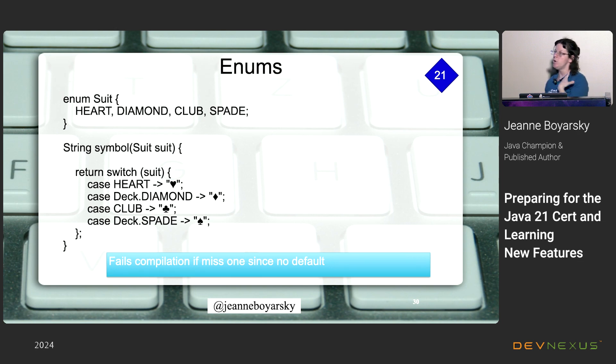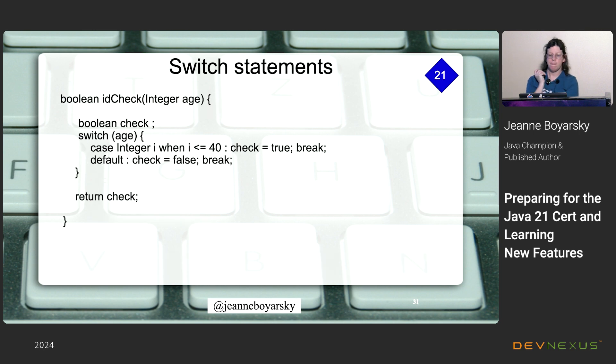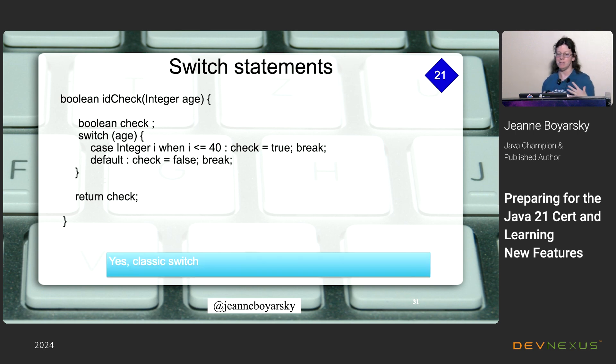If any case is missing in a switch expression that returns a value, it won't compile because there's an undefined case — Java doesn't know what to do with that. For the Boolean example: we have an integer 'age' and we care whether it's less than 40, setting 'check' to true or false with explicit breaks in a traditional switch. Don't write it this way — use a switch expression instead. This code is shown just to confirm it is legal, but please avoid it.